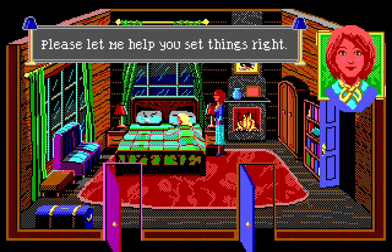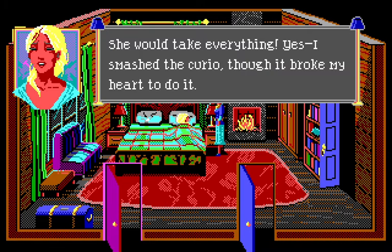'Please let me help you set things right.' Nancy's really very sweet — she's not coming in accusingly, she's saying let's help each other out and set things right. She's very ethical; she tries to do the right thing. Margot responds: 'Yes, I smashed the curio — it worked my heart to do it.' I like how the animation has her eyes so heavy-lidded, like she's literally just woken up.